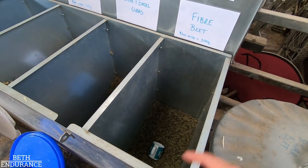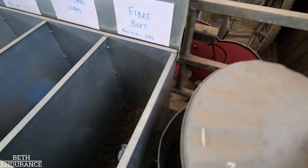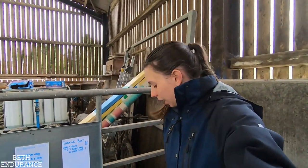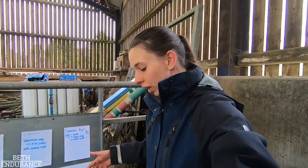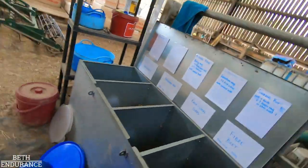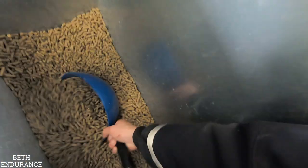Then we've got British Horse Feeds fiber beet, which is sugar beet mixed with alfalfa and oat fiber - it's got lots of protein in it. And finally we've got speedy beet for extra fiber. I don't actually feed that in the summer because they don't need it, but it'll be reintroduced as the grass starts to dwindle and they eat more haylage.